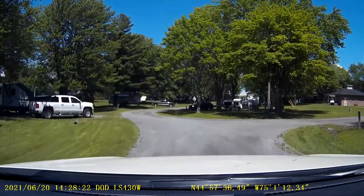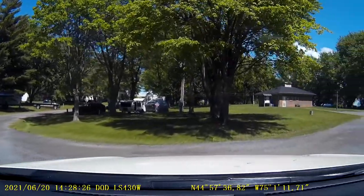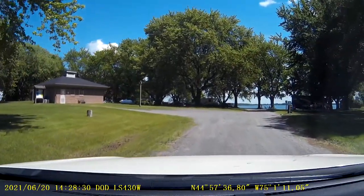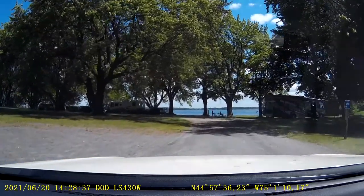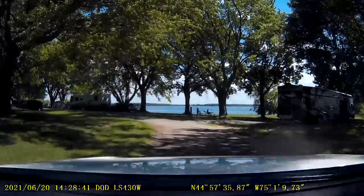Should I go right here? Yeah, right here. There's a dump station. Oh, right there. Okay. So even if they don't necessarily have a dump station, they have water.